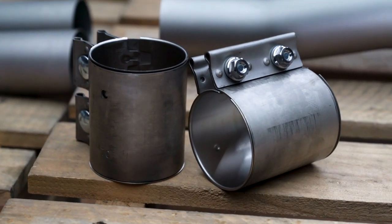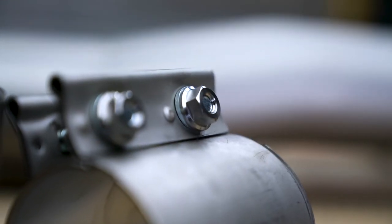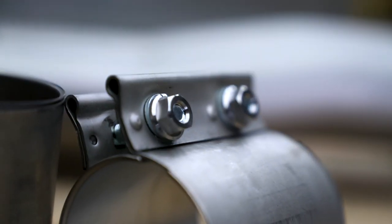Mounting hardware like bolts and valves are also made out of titanium material, and this level of detail and precision is hard to find in other brands.